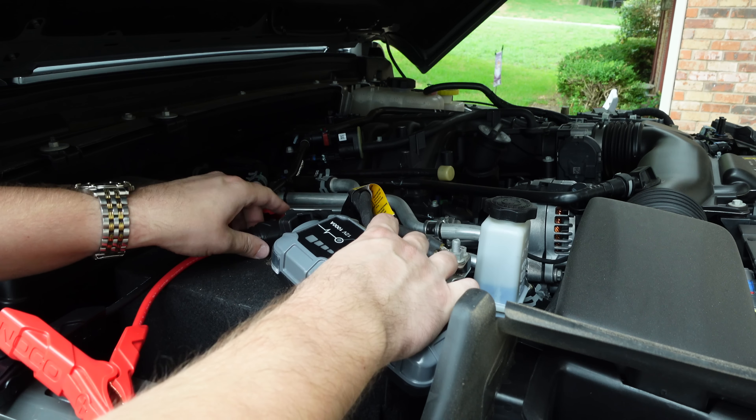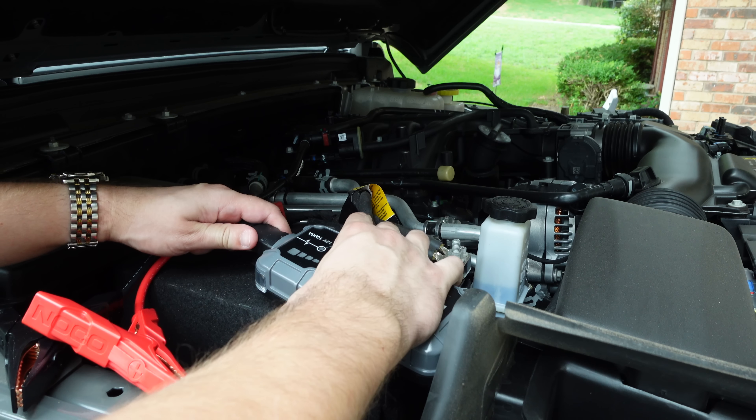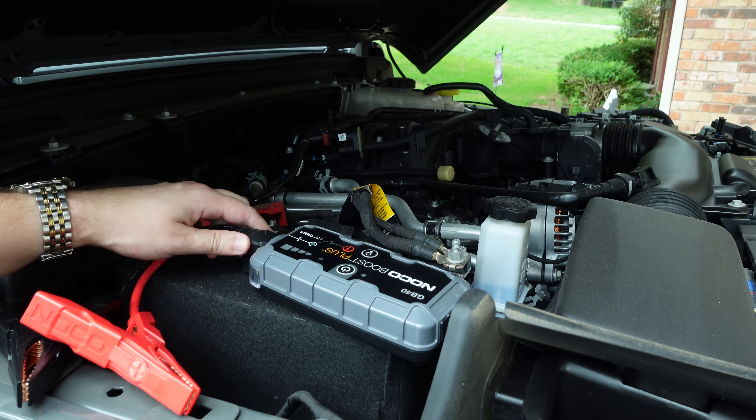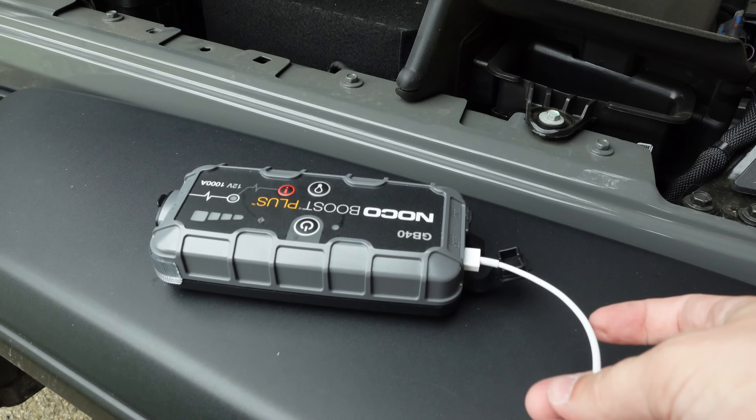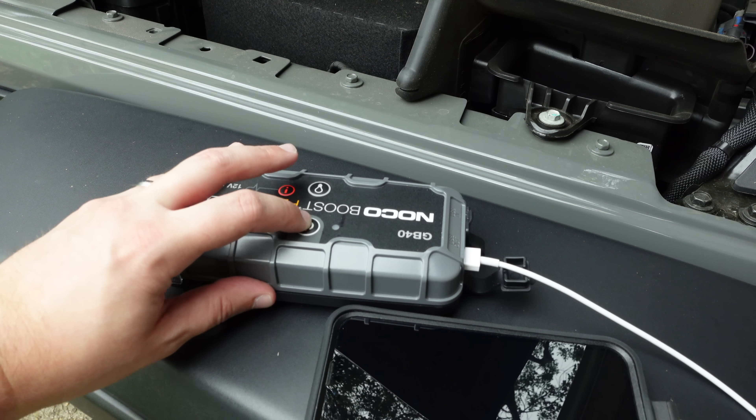Car battery jump packs are special battery packs that you can use to jump start your car if you have a dead battery, but many of these also have USB ports built into them so you can charge other devices as well.